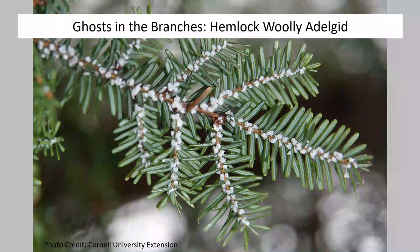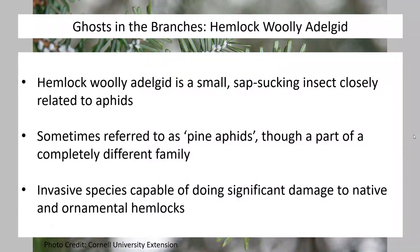This insect is of some concern to our hemlocks. They're a valuable tree that we love to plant ornamentally and they're beautiful in nature. They're one of our tallest, most long-lived trees, so we have a vested interest in protecting them. Let's go ahead and dive right into what we're going to be focusing on.